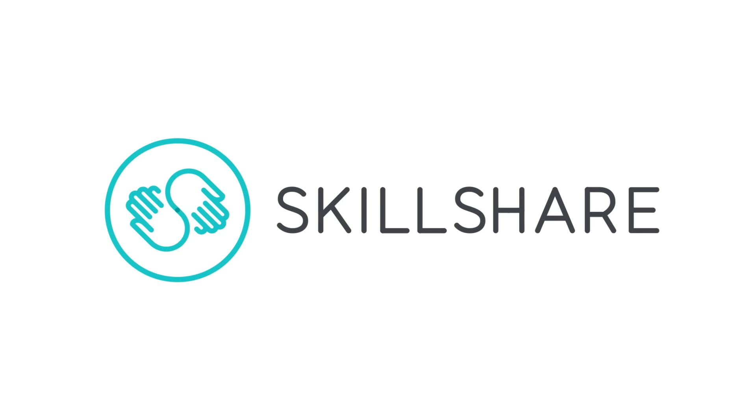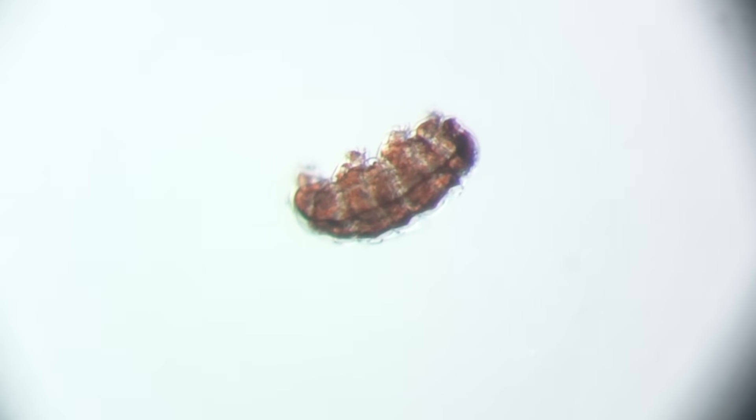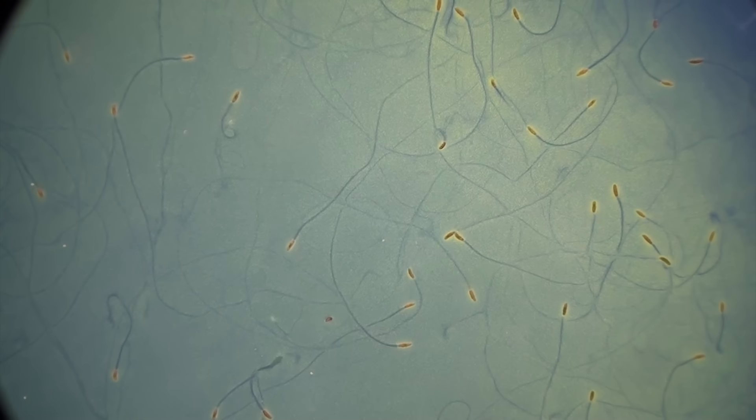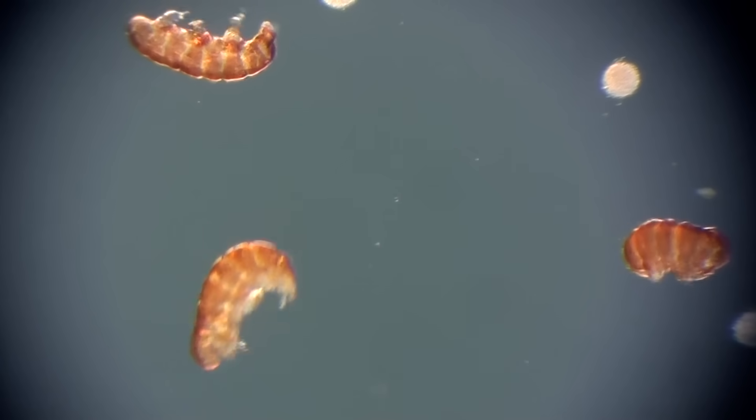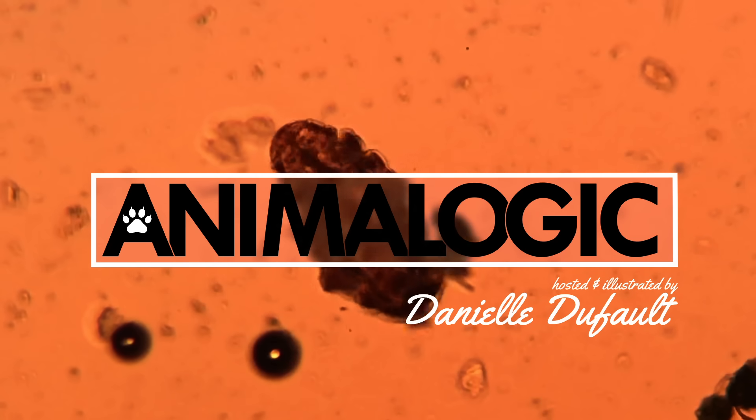This episode was brought to you by Skillshare. Tardigrades are the most resilient animals in the universe, and there's probably one within a stone's throw from you right now. Hi, I'm Danielle, and you're watching Animalogic.